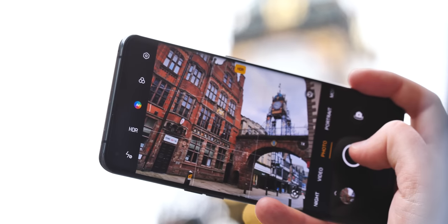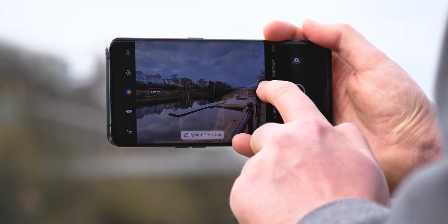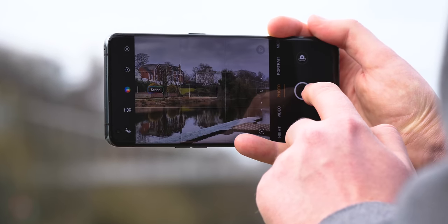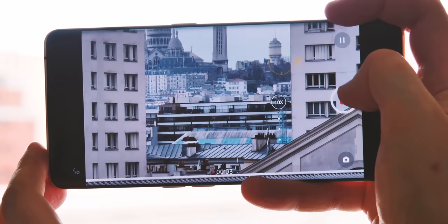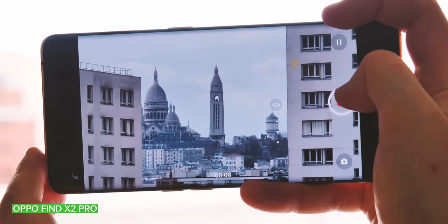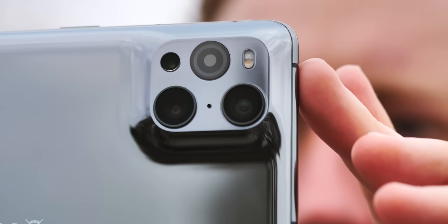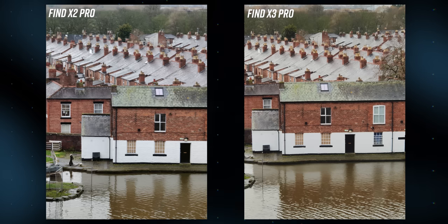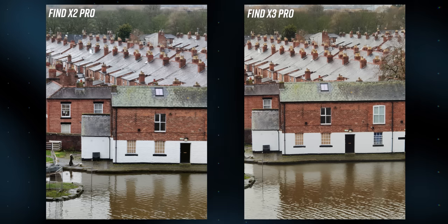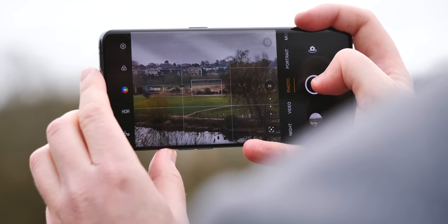Now we get to what makes this phone really special: the cameras. The Find X2 Pro was a great performer across the board, and so is the Find X3, but with quite different priorities. Where last year's model had an impressive 5x periscope super-zoom, its successor instead focuses on upping the quality of the ultra-wide camera and upgrading its video capabilities. So first up, there's no super-zoom anymore — and that's definitely a step down for longer shots. The new 2x telephoto works fine up to about 5x in hybrid zoom mode, but this is a downgrade for telephoto.